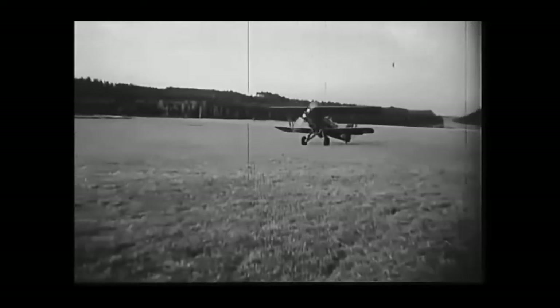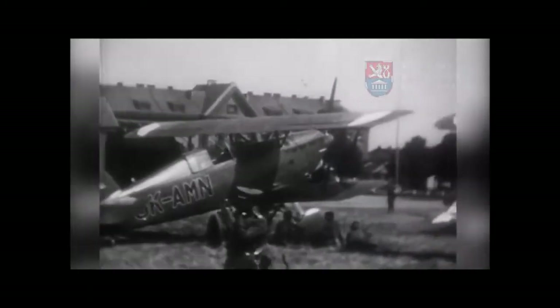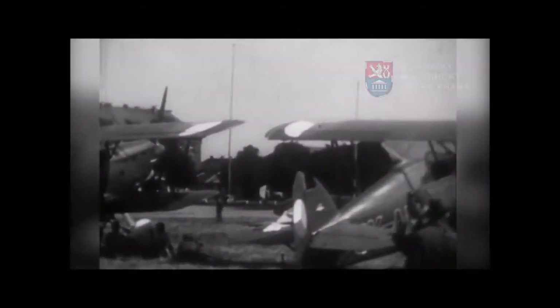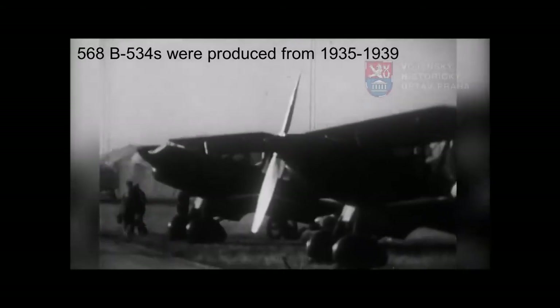The B-534 had its share of battle experience. Its first action was not in Czechoslovak hands but by Slovakia, a German puppet state formed after the German invasion of Czechoslovakia. Slovakia used its inherited B-534s when Hungary invaded their territory. They were also used during the 1939 invasion of Poland, where two B-534s were destroyed and Slovak pilots only managed to down one Polish trainer aircraft. The plane saw further use in Greece, Yugoslavia, and Ukraine, though it was largely considered outdated by then. In total, around 568 were produced.